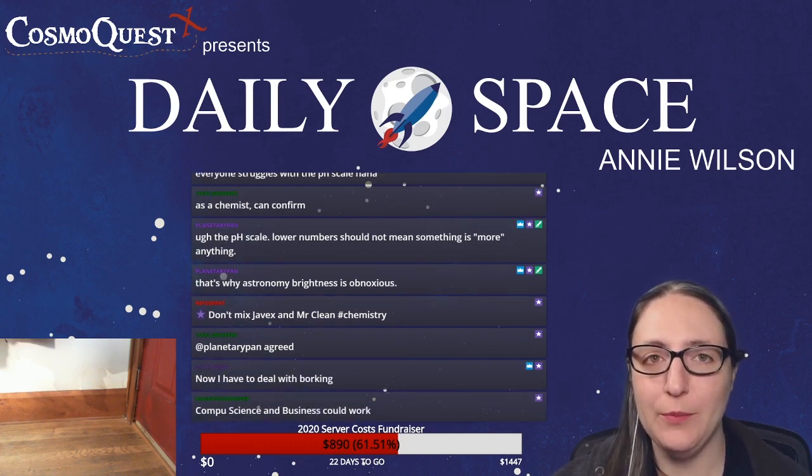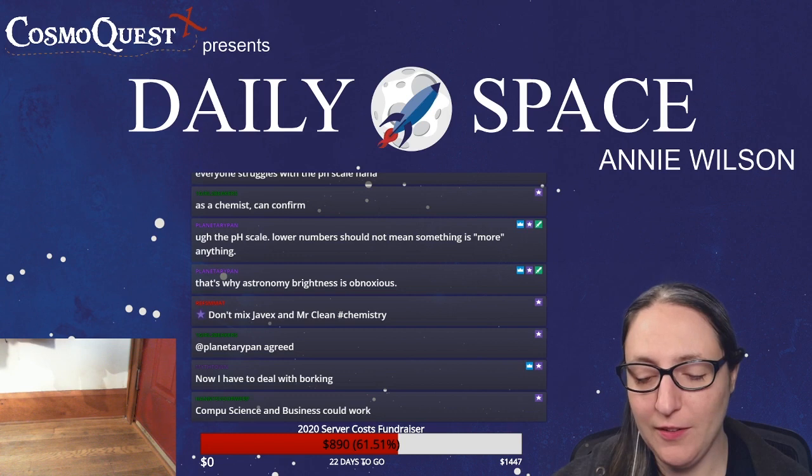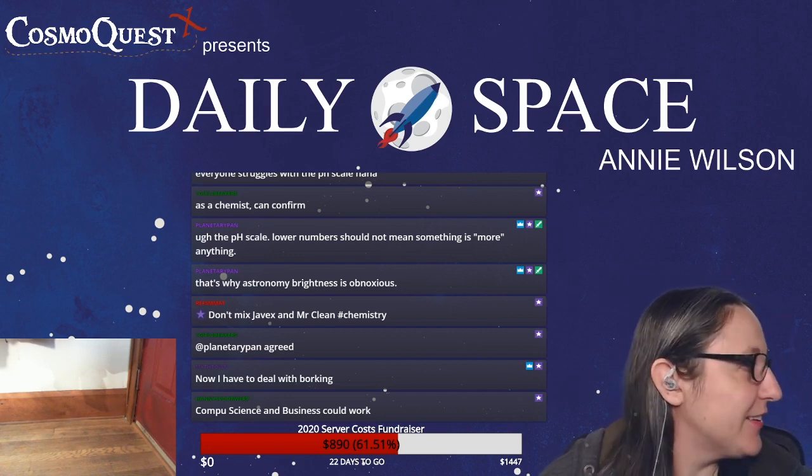Mithtown says now he has to deal with work — sorry, Walker. Hanny says computer science and business could work together. Favorite human appears off-screen — I'm not even going to ask.